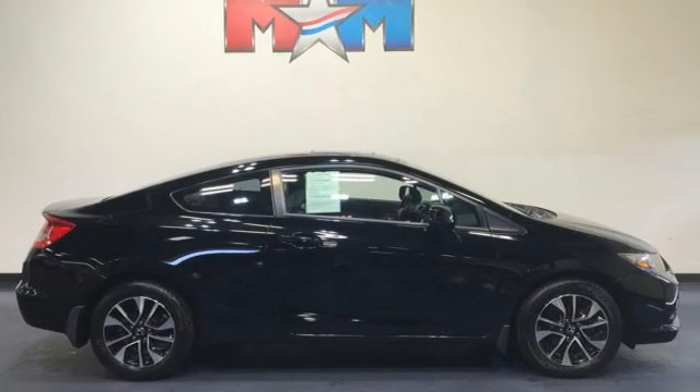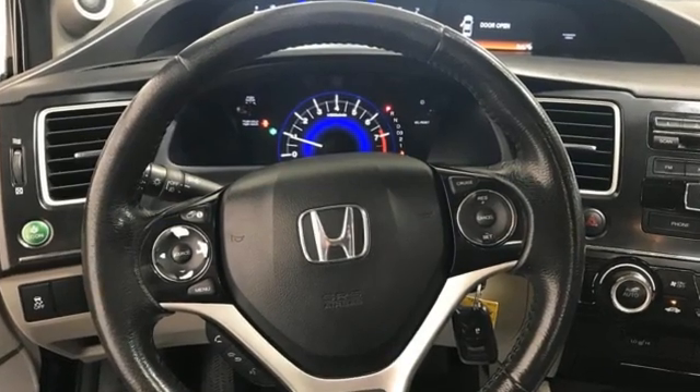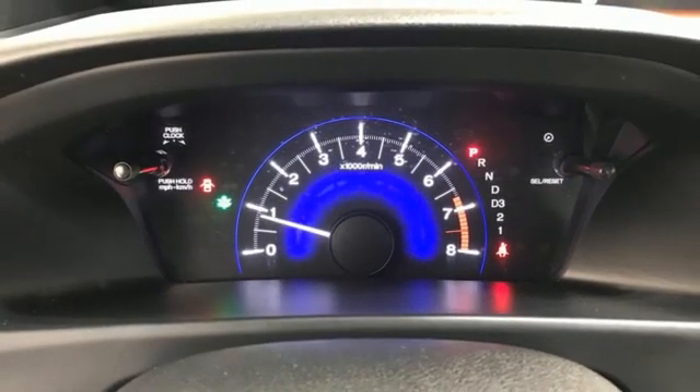Motor Trend adds: inside, the Gen 8's twin-tier dash was kept, albeit significantly revised to carry on the well-liked and well-established design theme. It's a Honda, so longevity comes standard.